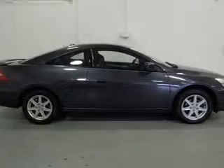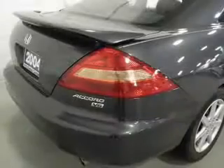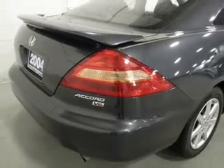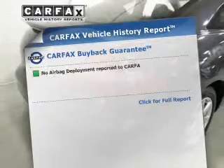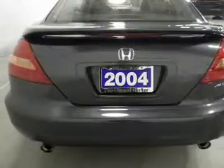Heated seats are a desirable comfort feature. Enjoy the comfort of dual temperature controls, and let the outside in with a power sunroof. This vehicle comes with a Carfax report, which reduces your buying risk by providing the vehicle's history before you purchase.